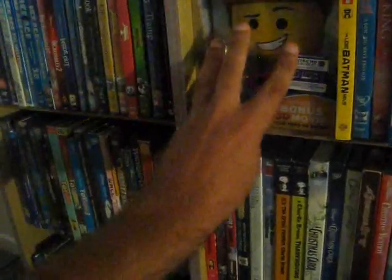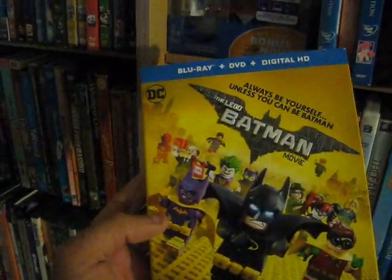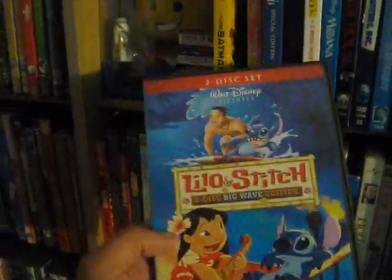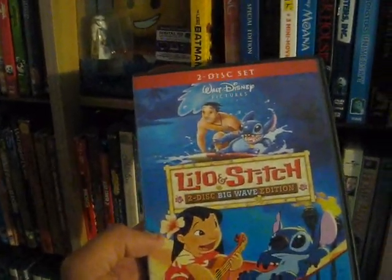I also have The Lego Batman Movie from 2016. I wasn't a fan of the Lego Ninjago movie and I didn't really love Lego Movie 2 either, so I don't think I'll be getting those. Up next we have Lilo and Stitch from 2002 — good fun film, two-disc big wave edition.